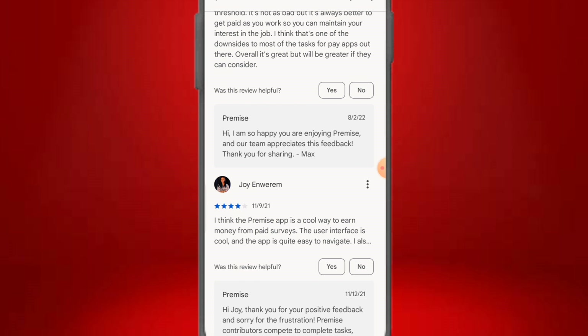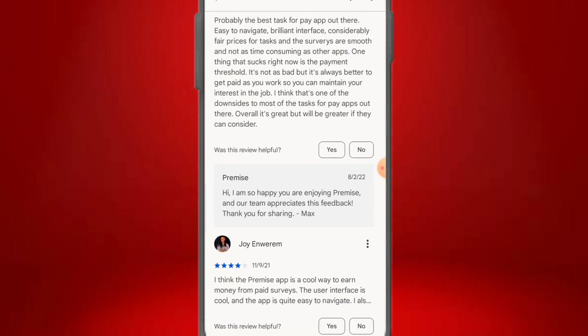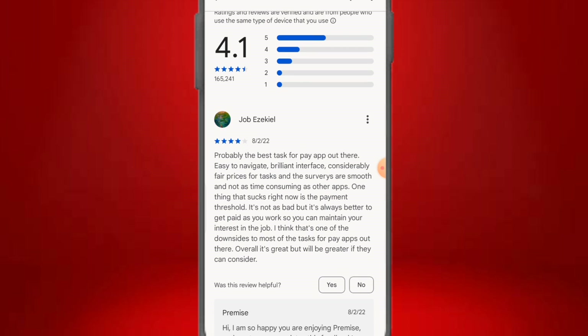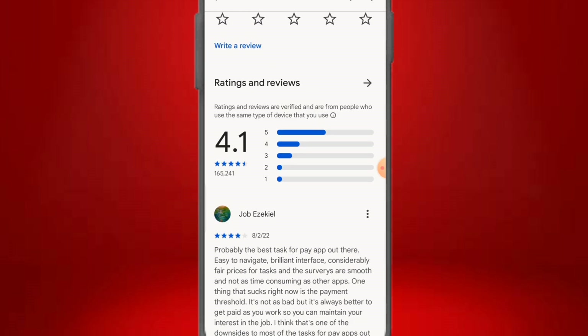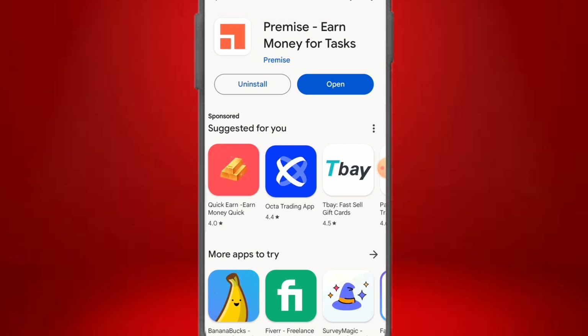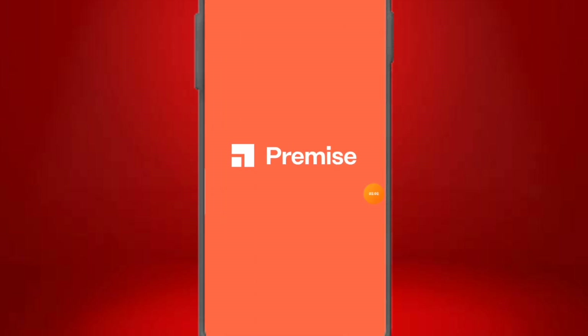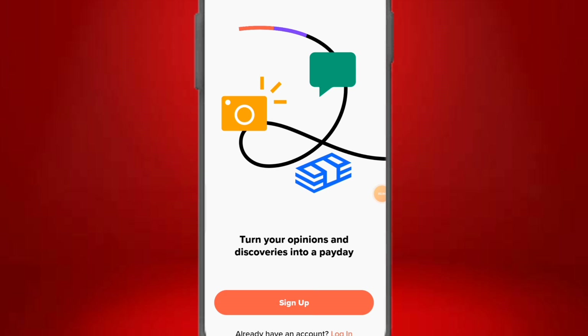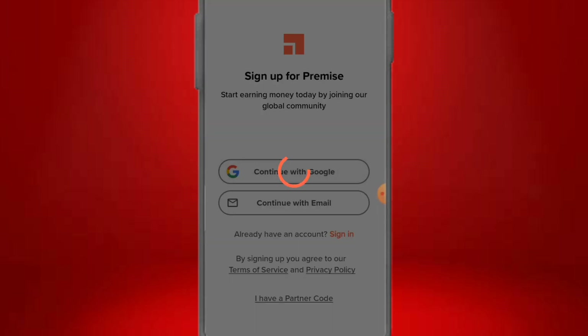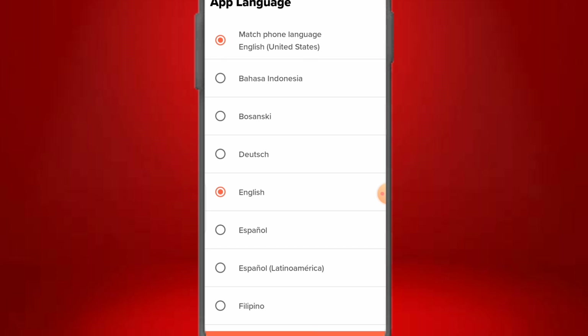The first thing is to download the app. Watch this video twice if needed so you have a full understanding of how to take pictures and make money. Once downloaded, click Open. You'll see a screen saying 'Turn your opinions and discoveries into pay.' Click Sign Up — you can use Google — and then it will ask for your app language. Select English (USA) and click Continue.